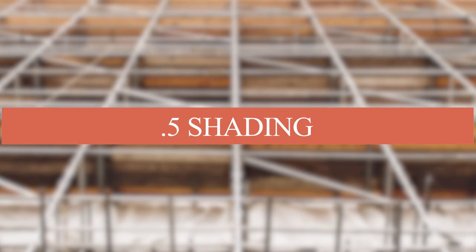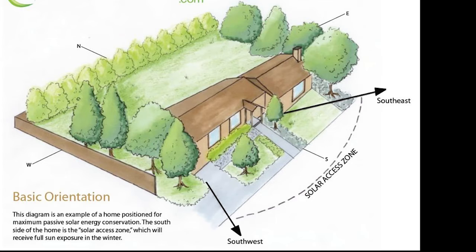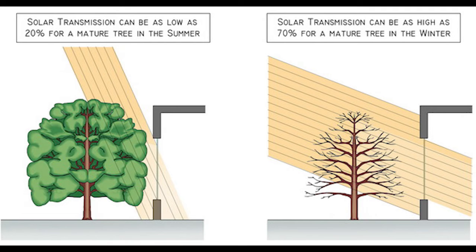Proper siting and shading. Design the building's orientation and placement on the site to maximize passive solar heating in the winter and minimize solar heat gain in the summer. Use natural features like trees and landscaping for shading.